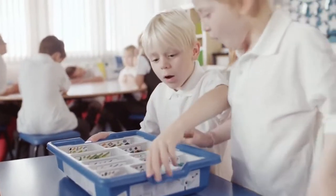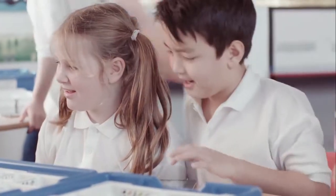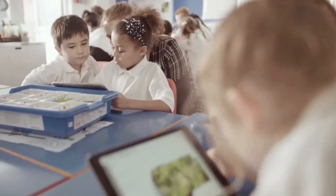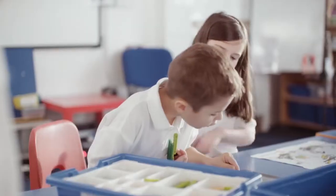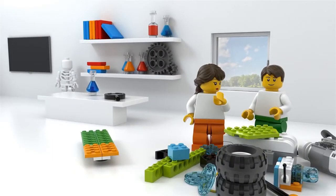Make science come to life with WeDo 2.0, a solution that combines the Lego brick, classroom-friendly software, and real-world projects linked to Next Generation Science Standards for second through fourth grades. With WeDo 2.0, students explore, create, and share their discoveries as they build, program, and modify projects, helping to ignite curiosity in science and spark a love for hands-on experimentation and investigation.